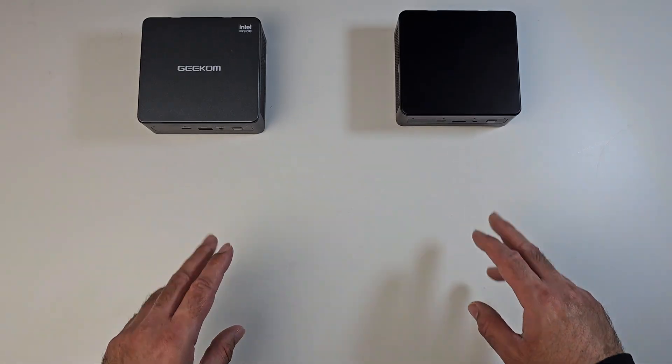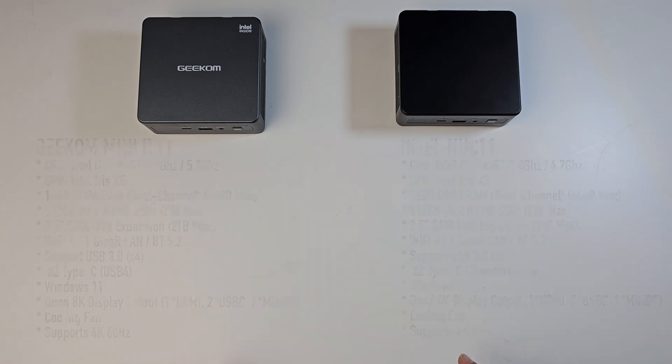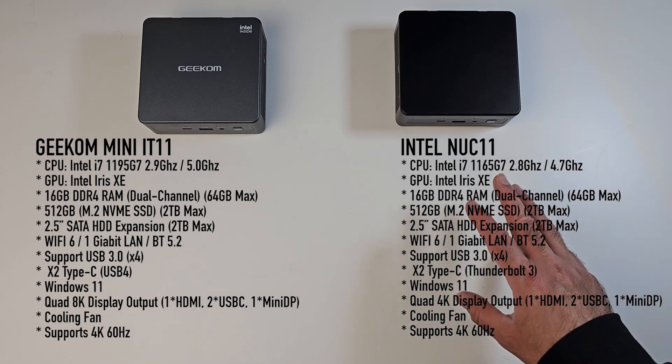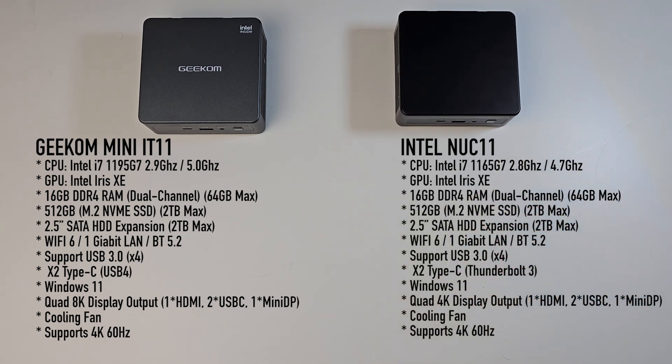Design-wise they're very similar, but what about specifications? Both are powered by Intel Core i7 processors. The Geekom has the 1195 G7 clocked at 2.9GHz, while the Intel has the 1165 G7 clocked at a similar 2.8GHz. Both feature the same integrated Intel Iris Xe graphics. The Geekom has a slightly higher clock speed, but it should not translate to any noticeable performance boost. To put this to the test, I ran some benchmarks.